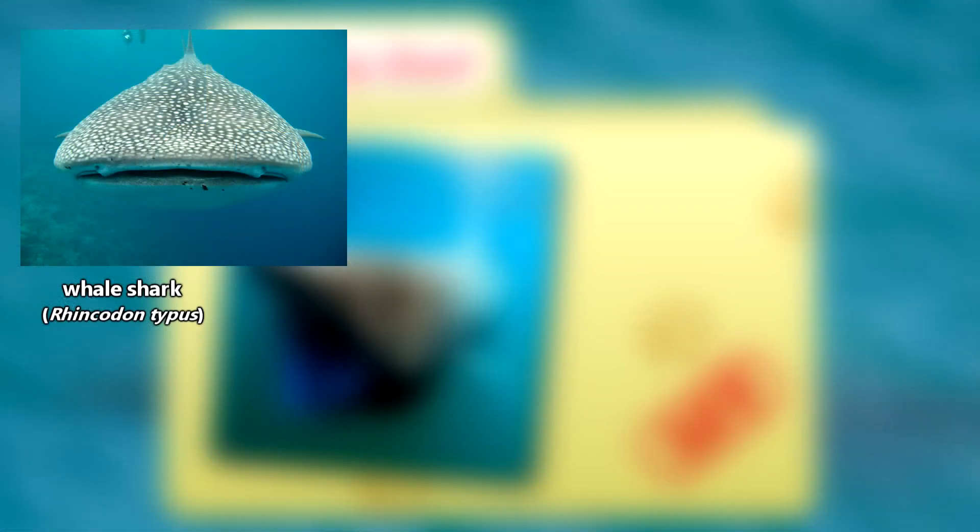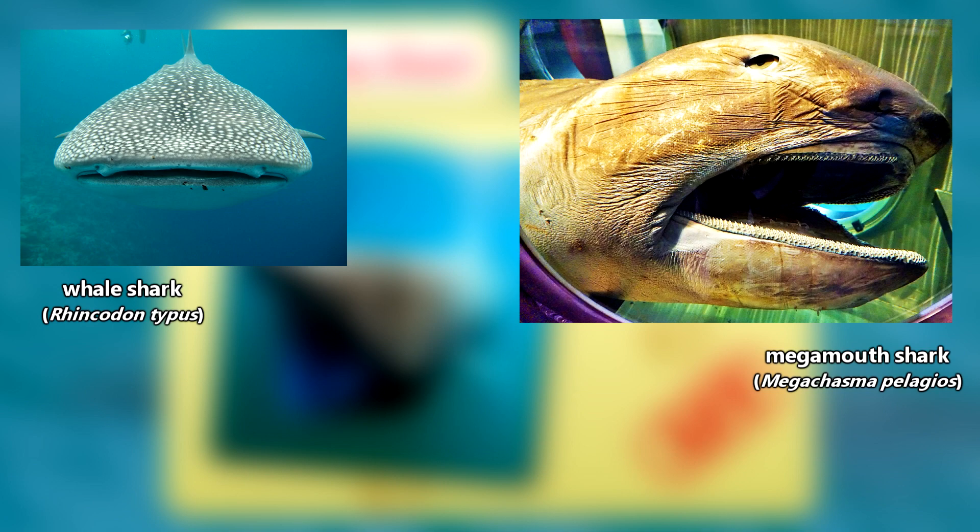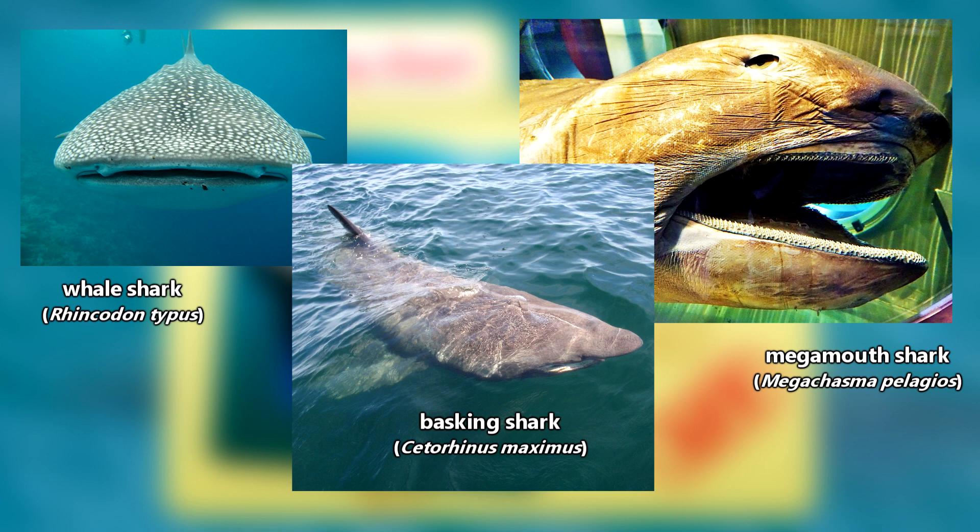We've previously talked about the largest filter-feeding shark, the whale shark, as well as the smallest filter-feeding shark, the megamouth shark, so it's about time we discuss the middle-sized filter-feeding shark, the basking shark.